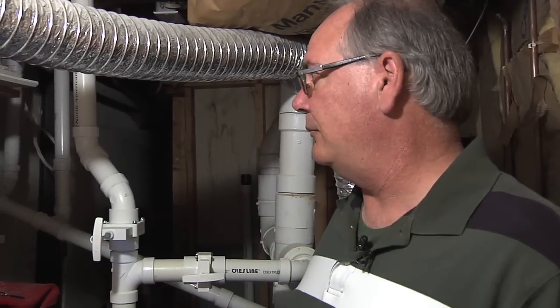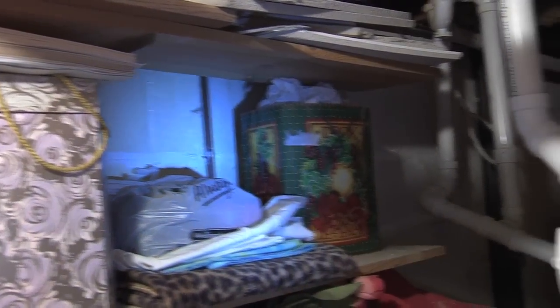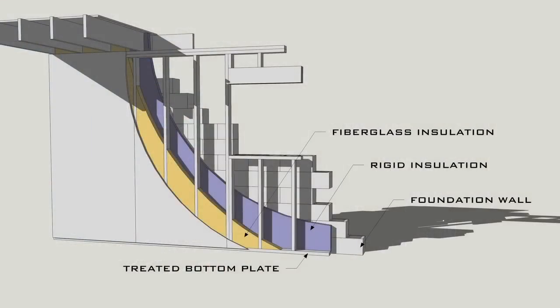We're down in the basement and we're actually in one of the little rooms in the back, and we can see the wall up here has no insulation on it. So there's a lot of different options for that. I think some kind of a styrofoam insulation would be good.